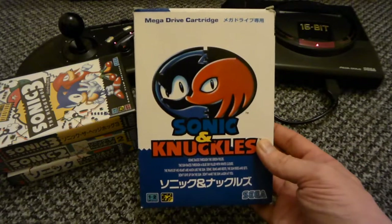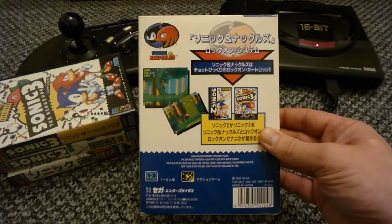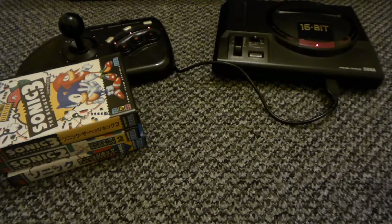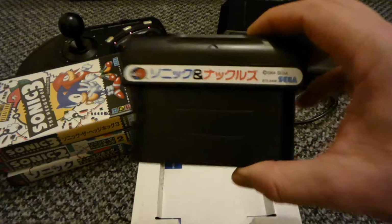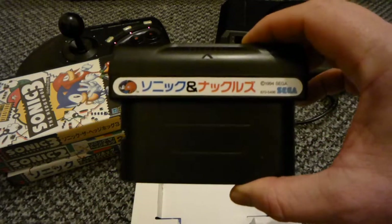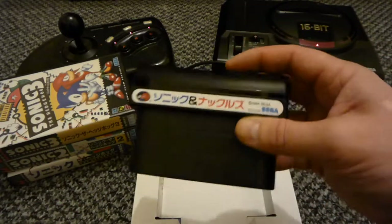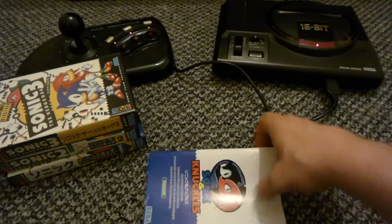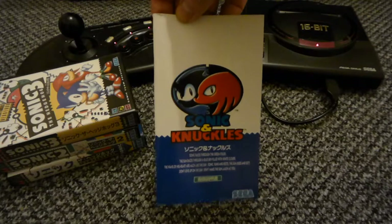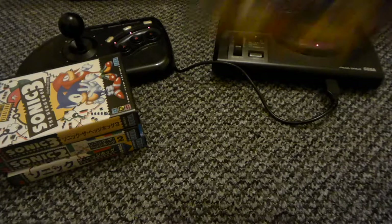Sonic & Knuckles - another brilliant game. I don't like the cardboard case they put it in though, so I'll open it for you. There's the cart, and you can put Sonic 2 and Sonic 3 in the top there. There's the instruction manual, all nice and clean. They looked after them in Japan, they really did.